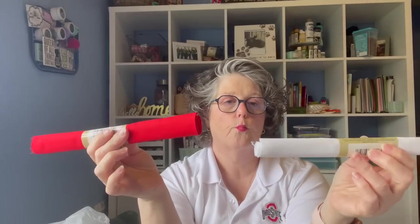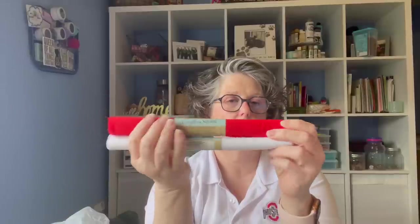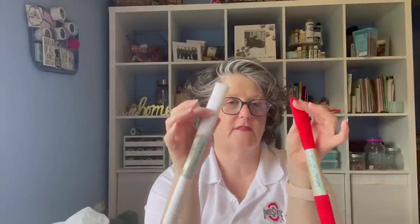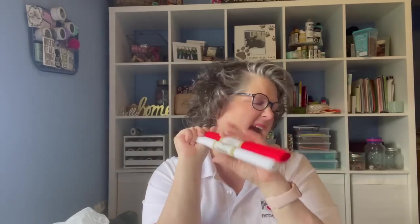I also found — I bought this for my patriotic wreath that I already put up and I didn't end up using this fabric, but I will use it. It's great lining fabric for bags and stuff, and this might even end up inside of a bag. I just grabbed two fat quarters of that.